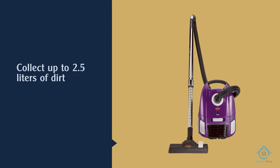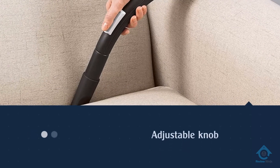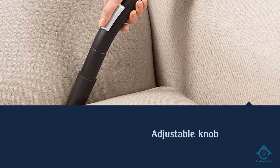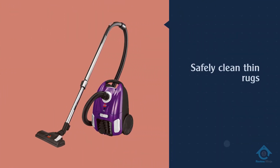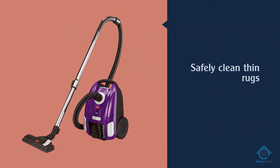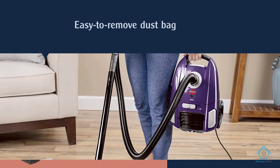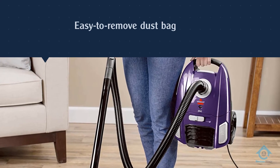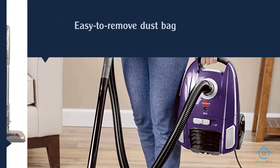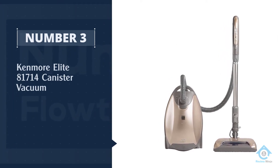The lightweight vacuum lacks a variety of settings, but it makes up for it with simplicity. One flip of a switch takes you from hard floors to carpet, and an adjustable knob lets you lower the suctioning power so that you can safely clean thin rugs, drapes, and upholstery.